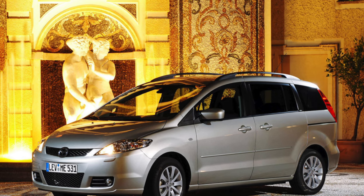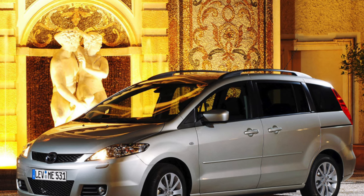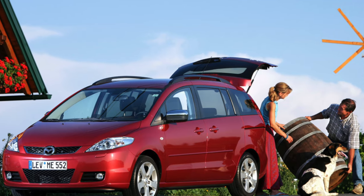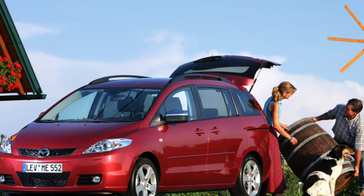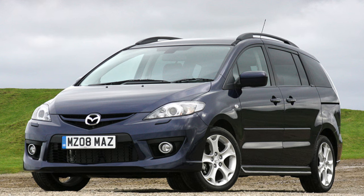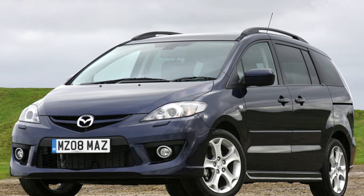The two third-row seats are comfortable for adults too. Their backs lie flat on the cushions, forming a flat platform. The trunk is small compared to competitors — 112 to 426 to 1565 litres versus 140 to 645 to 1820 litres for the Opel Zafira and 460 to 1620 litres for the Ford C-Max.